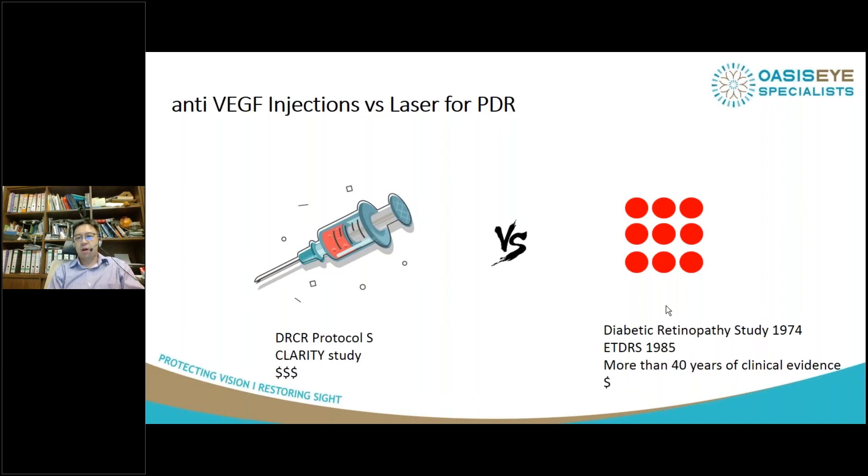Compare this with laser, which has been around for more than 40 years. From the very beginning — the diabetic retinopathy study published 46 years ago, the ETDRS study — we have more than 40 years of clinical evidence showing the efficacy of laser to treat proliferative diabetic retinopathy at a very cost-efficient level.